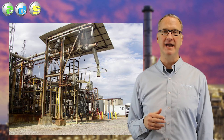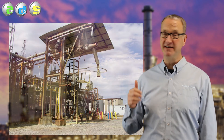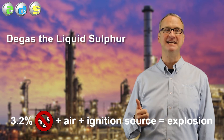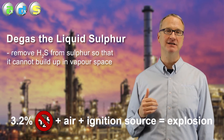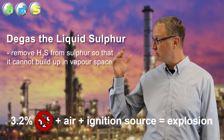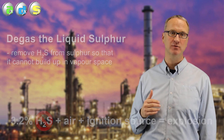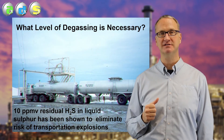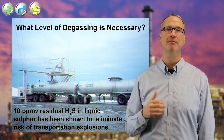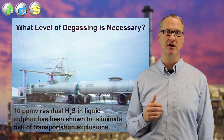As soon as you move the liquid sulfur into the next vessel, H2S can come out and build up there — in the truck, the rail car, the end user. So the best way to prevent explosions is not just to dilute the H2S, but to actually remove it through a process called degassing. Degassing takes the H2S out of the liquid sulfur, and we know from lots of previous studies that if we can lower that H2S in liquid sulfur to less than 10 ppm in the sulfur itself, we can never get to the lower explosive limit in the vapor space above those tanks, vessels, rail cars, or whatever.